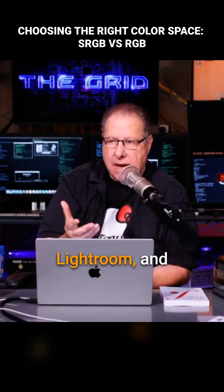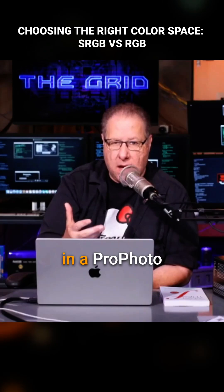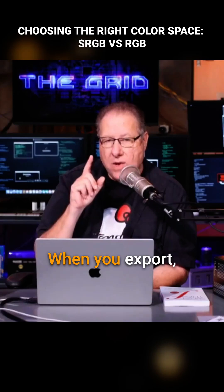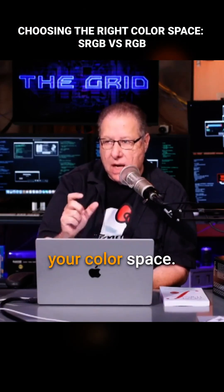If you're using Lightroom — and I imagine that you are, Sharon — you don't have a choice of color space. It is going to be in ProPhoto RGB. That is the native color space of Lightroom; it's not going to change. When you export, when you leave Lightroom, you get to choose your color space.